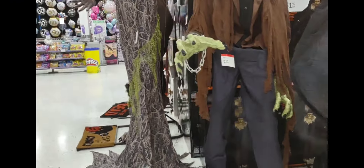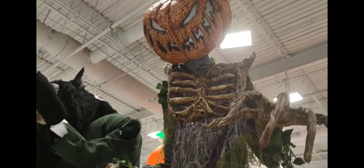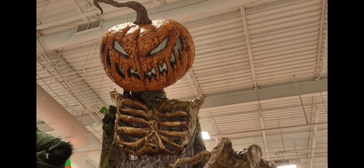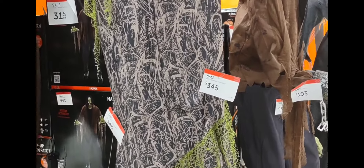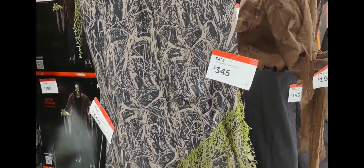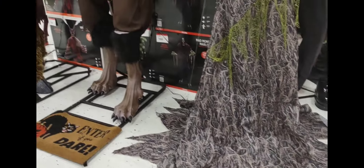Very tall. And we also have this one up here. This one is the pumpkin. It's scary and it costs $345. It's very big and scary.